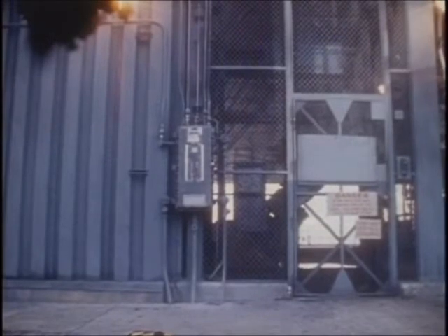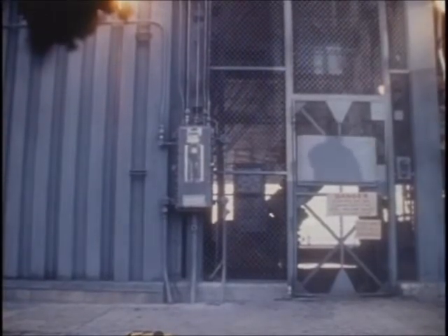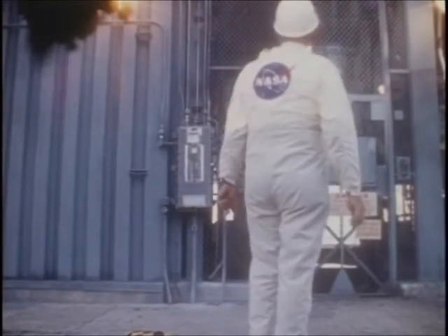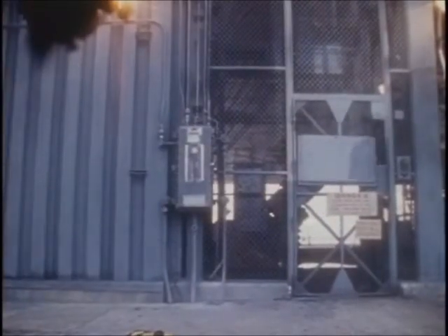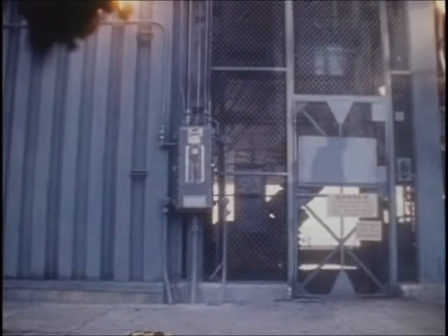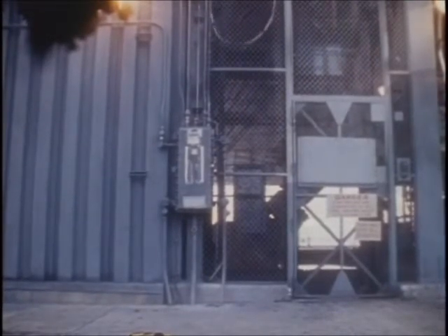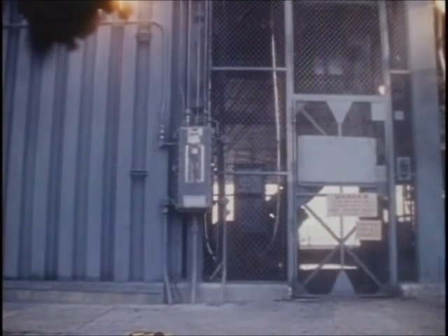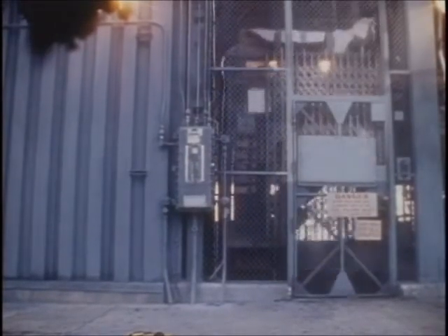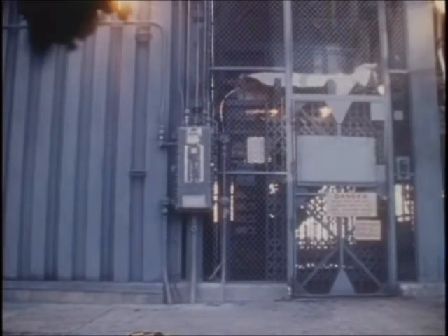This is Apollo Saturn Launch Control. We've just passed the two-hour, 21-minute mark in our countdown, and we are proceeding at this time. At the 320-foot level, all three astronauts are now aboard the spacecraft. Just a few minutes ago, astronaut Buzz Aldrin came in and took the center seat to join Neil Armstrong on the left and Mike Collins on the right. These are the positions they will fly at liftoff. During the process of getting the astronauts checked into the spacecraft, communication cables must be attached to their suits, and they also have to hook into the suit circuit system of the spacecraft that brings oxygen into their suits. We've heard from Neil Armstrong, and now we've also heard from Mike Collins on commchecks.